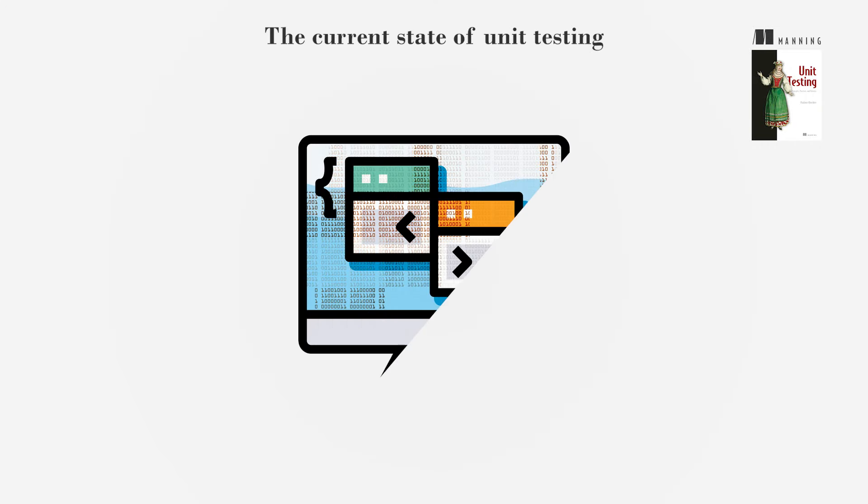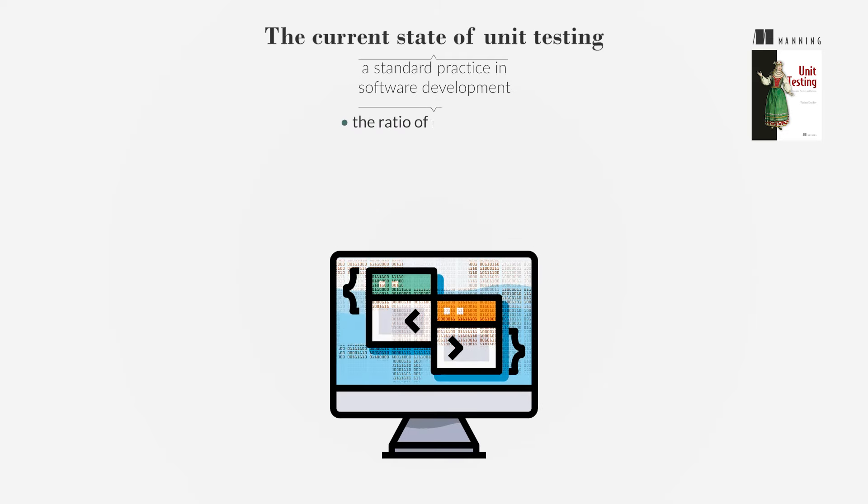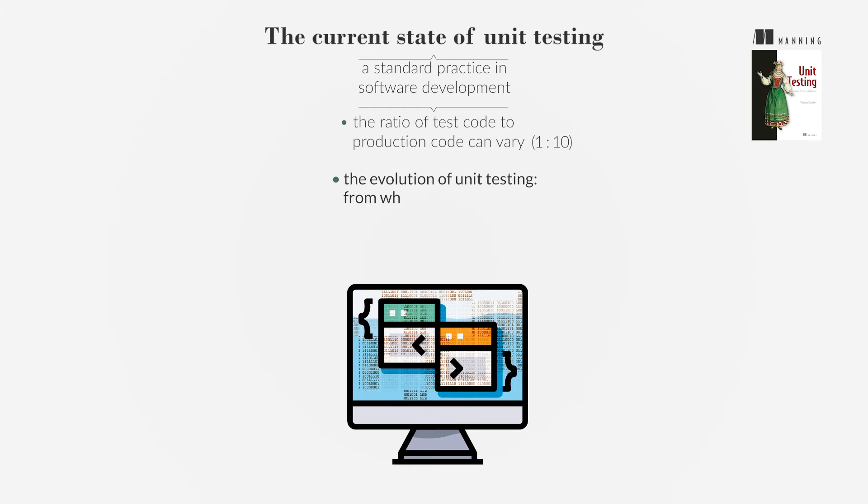Over the past two decades, unit testing has become a standard practice in software development, especially in enterprise environments. The ratio of test code to production code can vary widely, but it's not uncommon to see ratios as high as 1 to 10. The evolution of unit testing has shifted from whether to write tests to how to write effective tests.